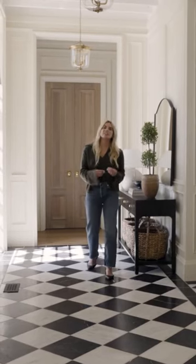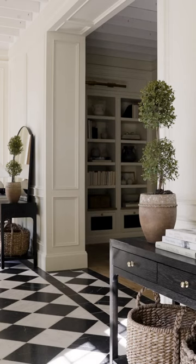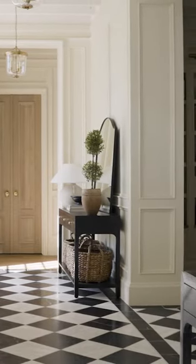Symmetry can make a really big impact in your space, but then when you dive into each vignette we wanted to make sure that there was a little bit of asymmetry, so that way when you walk into the home there is a sense of calm because you're not overwhelmed with so many pairs everywhere.